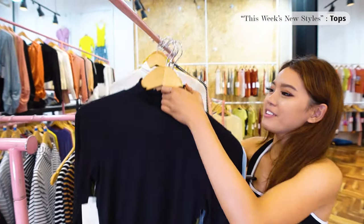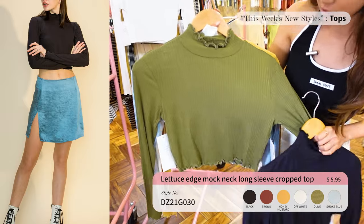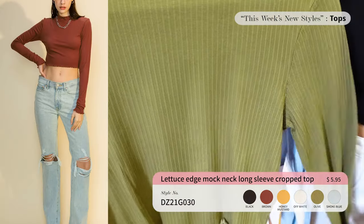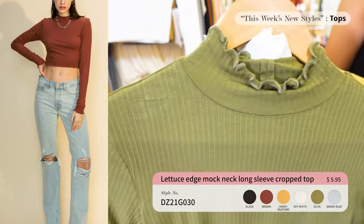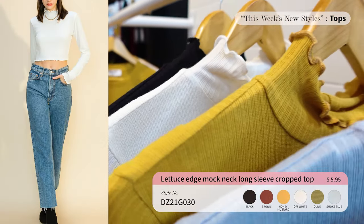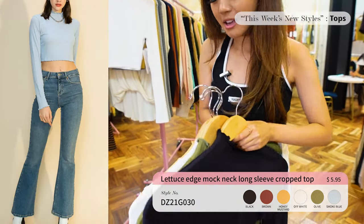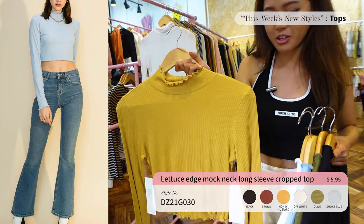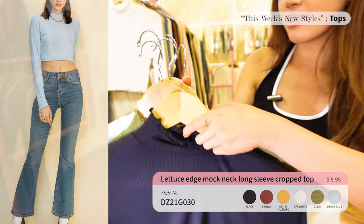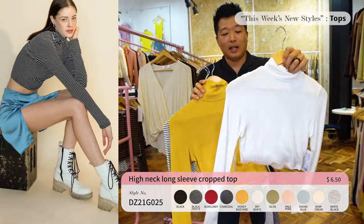Up next we have another Double Zero top — a rayon top mixed with spandex, which means it has a high thread count, is really soft, and doesn't shrink. The lettuce neck and the bottom have a frill detail. This has seven colors and is $5.95 — wow, such a good deal!